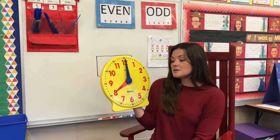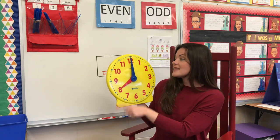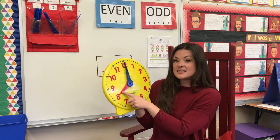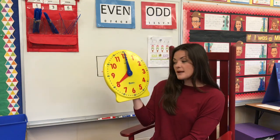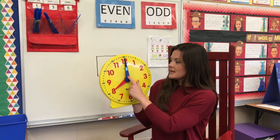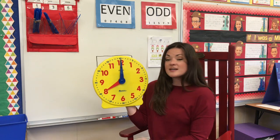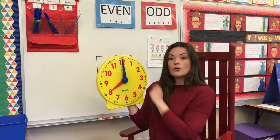When we want to figure out what time it is, we always look at our hour hand first and then at our minute hand to decide the hour and then the minute. So for example, I'm looking at my hour hand — it's pointing right at the eight. My minute hand is pointing at the 12. I know when I see 12, we say o'clock. So this time is eight o'clock.